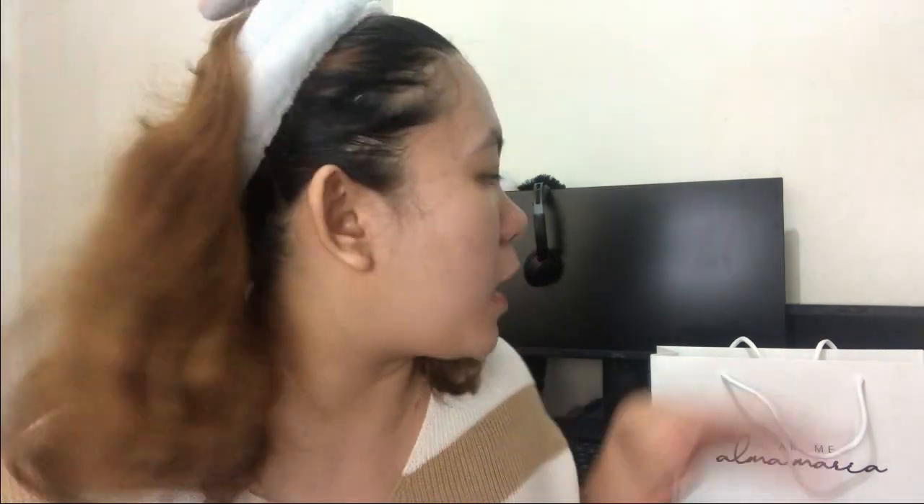I just want to review it. Thank you so much, Alma Maria, for sending your product. I'll show you guys what they sent me last week in this paper bag.